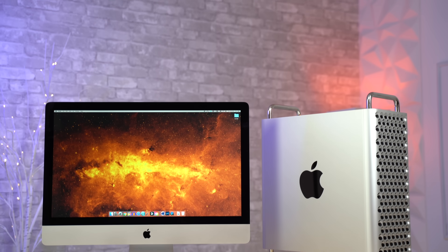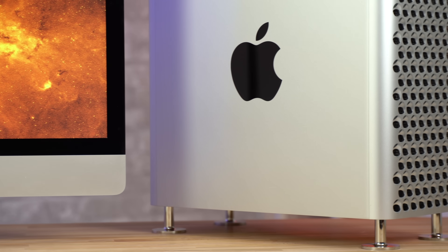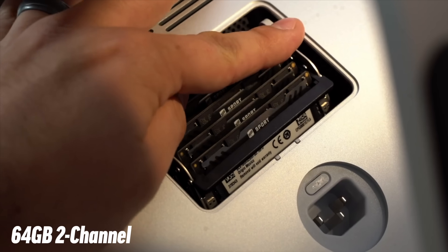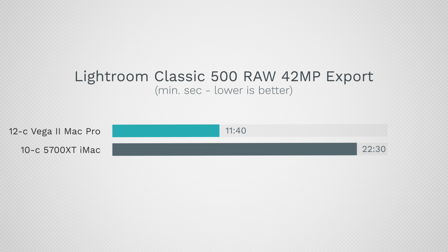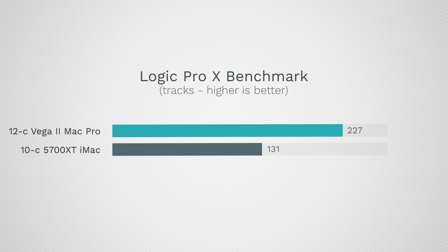By far the biggest advantage for the Mac Pro was for processor-heavy tasks that depend on RAM and stable processor performance. The Mac Pro has a massive advantage of 192GB of 6-channel ECC RAM compared to only 64GB of dual-channel RAM on the iMac, leading to almost triple the performance in Puget Bench for Photoshop, finishing almost twice as fast in our 500 RAW 42MP Lightroom export test, building 1-to-1 previews almost twice as fast, and handling almost 100 more tracks in Logic Pro X.